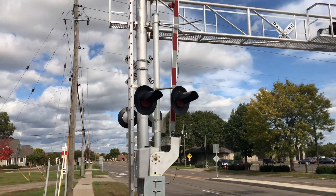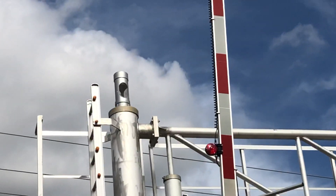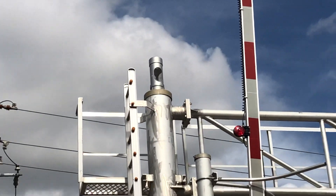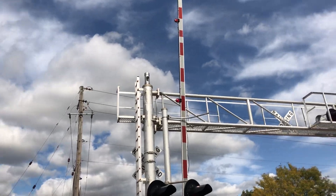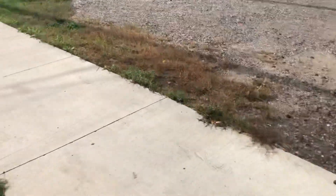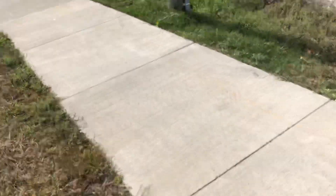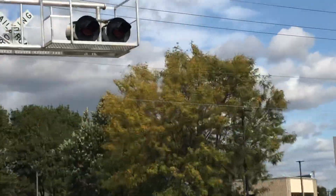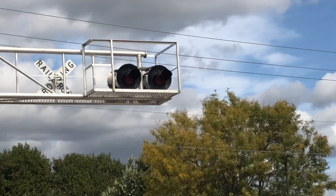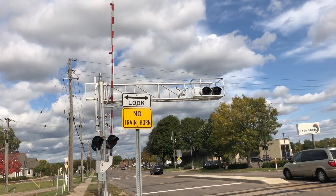Back view of the main lights. The gate here has newer striping with 4 inch LED lights, as well as a GS3E bell on top of the mast of the cantilever. Back view of the overhead lights, and here's the back view of the northern cantilever.